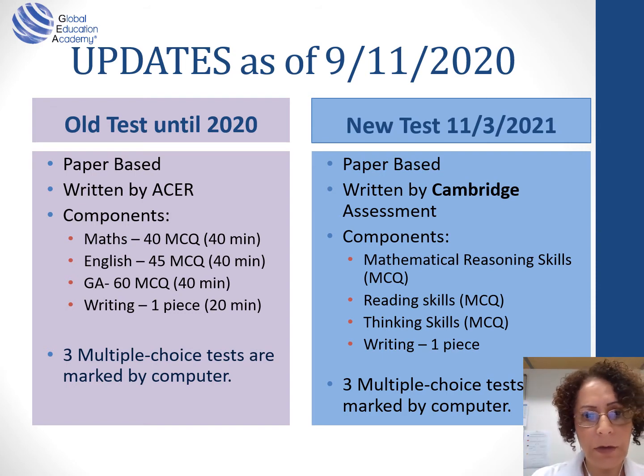The English component was reading comprehension and will stay as reading comprehension, but will be called reading skills. It is still a multiple choice test; however, we don't know how many questions or how many minutes are allocated. General ability used to be 60 questions in 40 minutes — abstract reasoning and verbal reasoning. This test is changing completely to be called thinking skills. It's a new framework, a new test. We don't know if it will be 60 questions. The writing will stay as one piece. That's what's announced up to date.